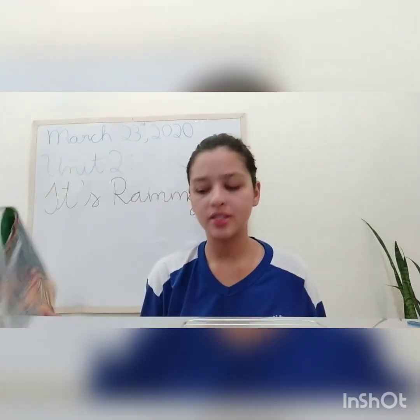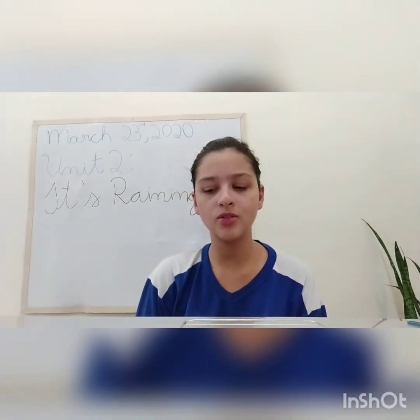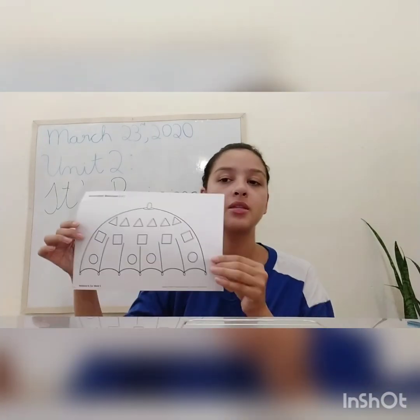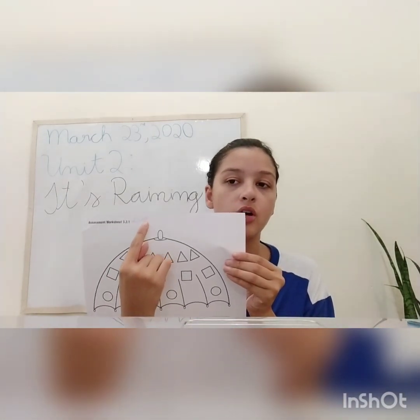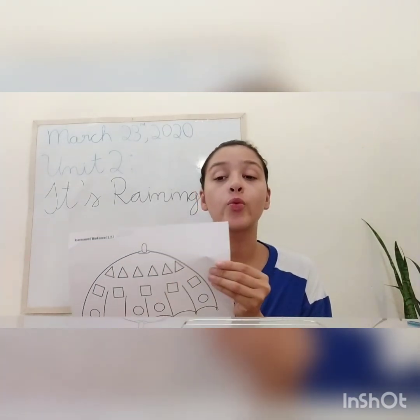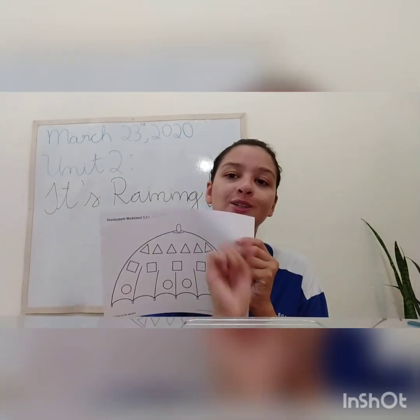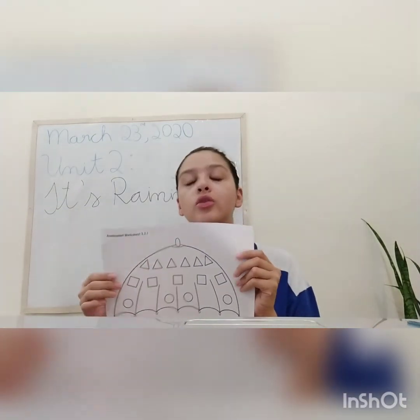And what about our activity? Our activity is going to be easy peasy lemon squeezy today, okay? Mommy and daddy are going to give you this paper. It is marked with the date today, the 23rd of 2020. And you are going to write your name here, okay? Good.